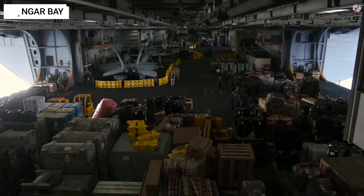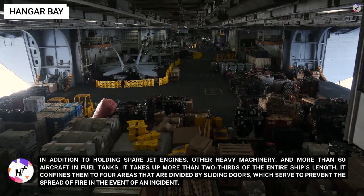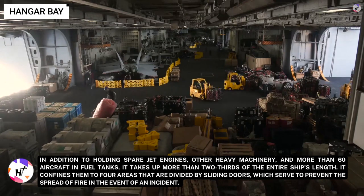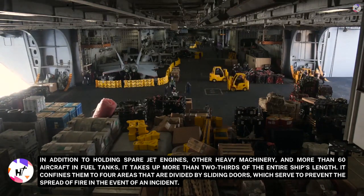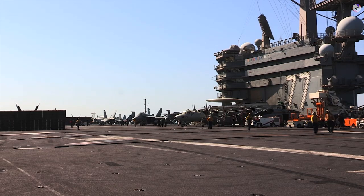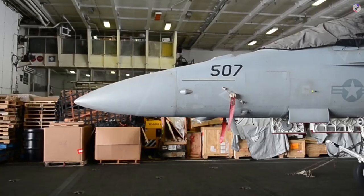The hangar bay is only two decks beneath the flight deck. In addition to holding spare jet engines, other heavy machinery, and more than 60 aircraft and fuel tanks, it takes up more than two-thirds of the entire ship's length. It is divided into four areas by sliding doors, which prevent the spread of fire in an incident. The flight deck crew has modest space for aircraft up top, but not nearly enough for the 80 to 100 aircraft typically stationed on a carrier.